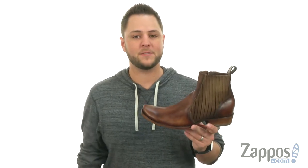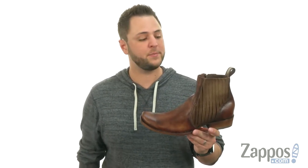What's up everybody, my name is Richard from Zappos.com. And today we're taking a look at these awesome boots from Corral Boots.